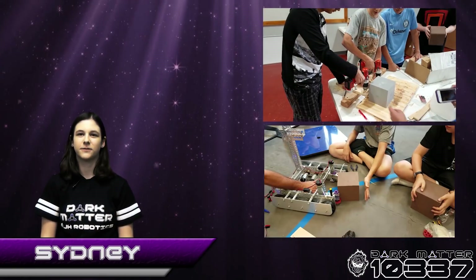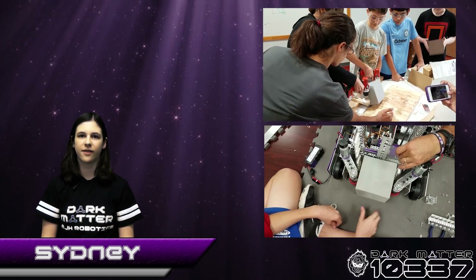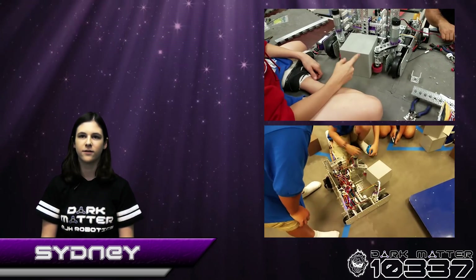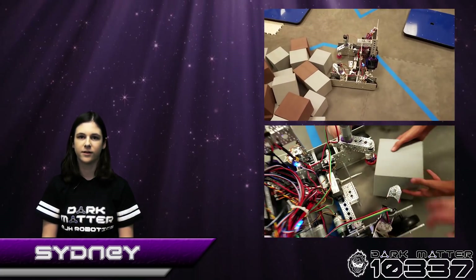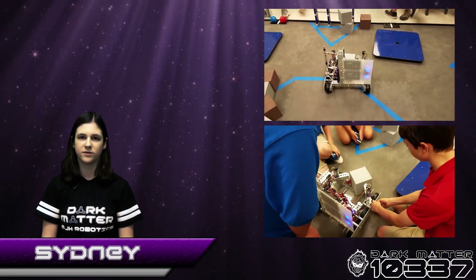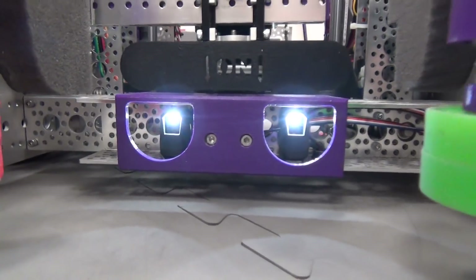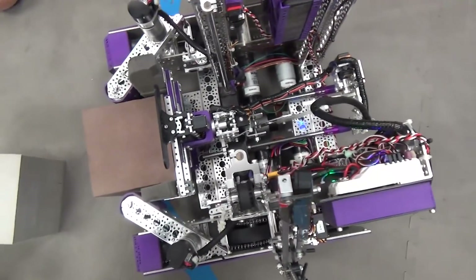We had to address several issues when designing our glyph intake and lift system. First, we had to come up with a system that efficiently gathered and secured two glyphs. Then, we had to figure out how to orientate glyphs by color in order to score the cipher. This led to the current active intake system, which consists of two-inch compliant wheels driven by NeverRest 20-to-1 motors. You'll notice the intake wheels are different colors. The red wheel, which is wrapped in gaffer's tape, has less friction than the green one.